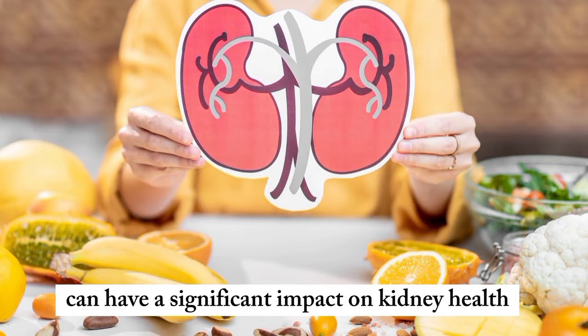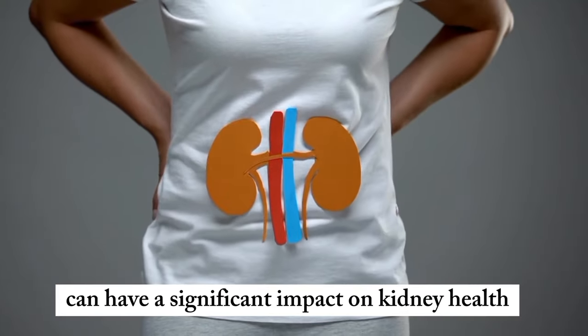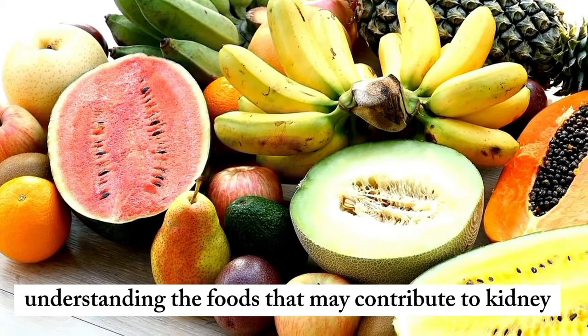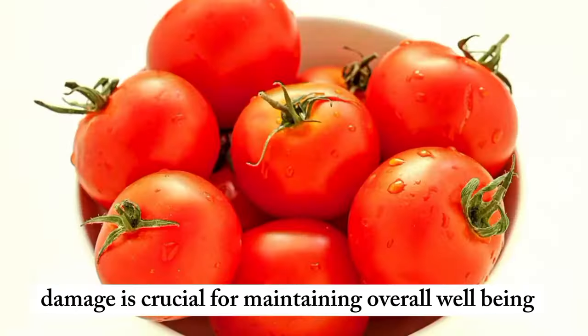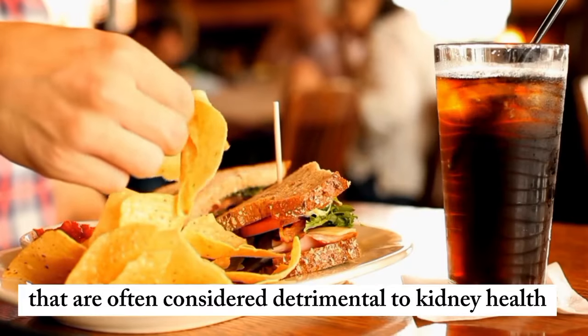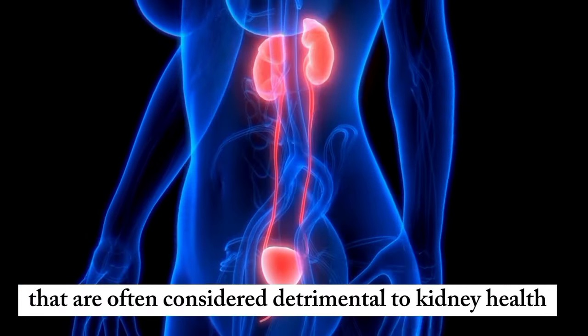Certain dietary choices can have a significant impact on kidney health. Understanding the foods that may contribute to kidney damage is crucial for maintaining overall well-being. Here's a closer look at 10 foods that are often considered detrimental to kidney health.